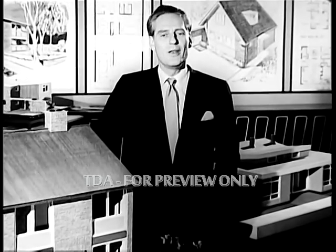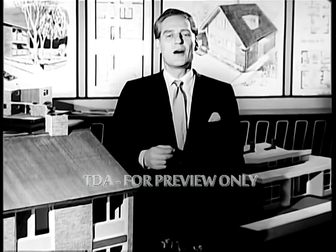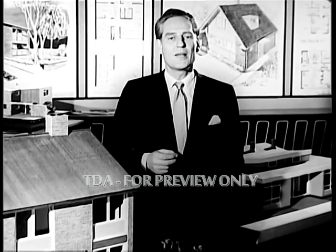This beautiful house can be built for you. How much would it cost? It could cost you nothing. You can win it and the land it's on. It's the first prize in a 10,000 pound competition being run by Kellogg's.